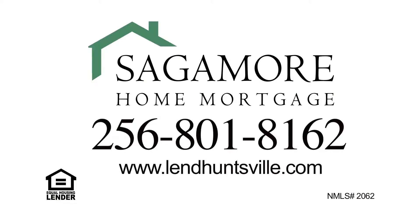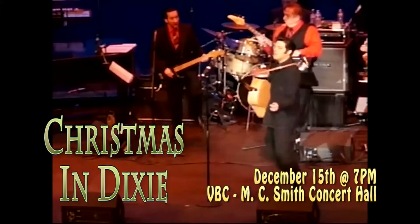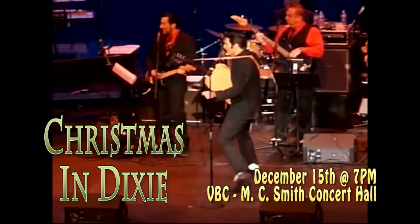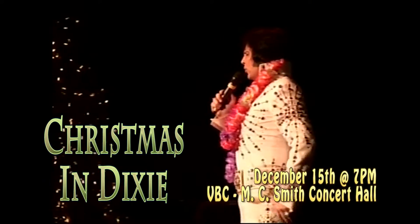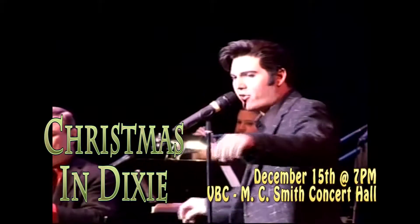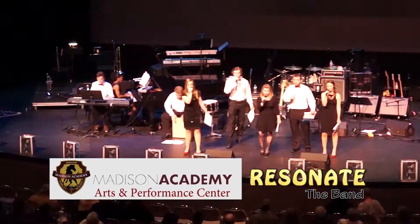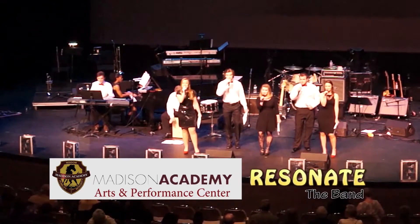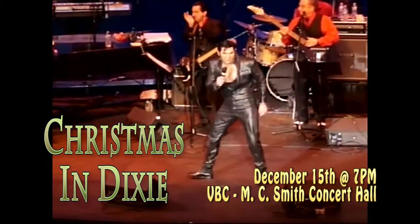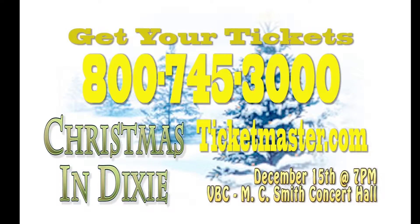December 15th, 7pm. Sean Clash and Cody Ray Slaughter are back with a star-studded holiday tribute to the music of Elvis Presley. All of your seasonal favorites — some rock and roll and southern gospel. A portion of the proceeds benefit the building of the Madison Academy Arts and Performance Center. Tickets on sale at Brown Center. Charge by phone: 800-745-3000 or Ticketmaster.com.